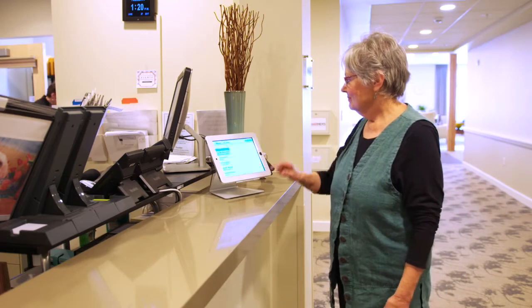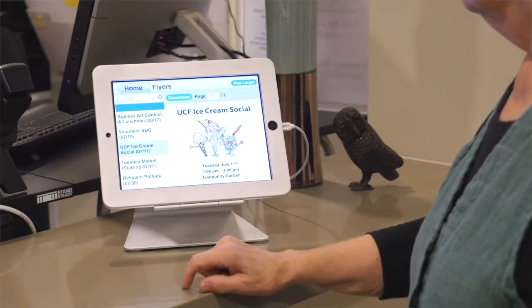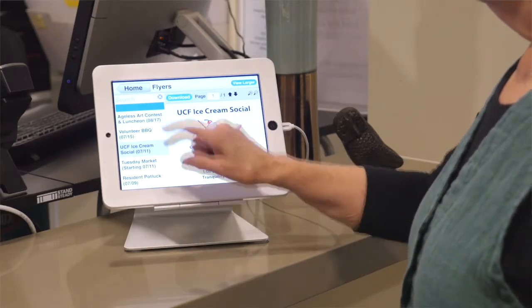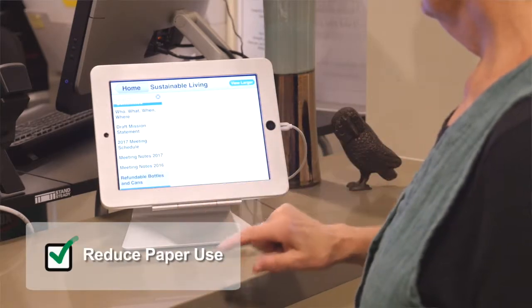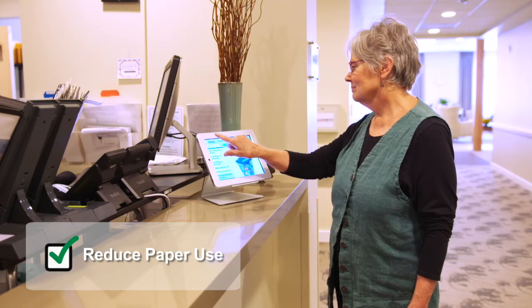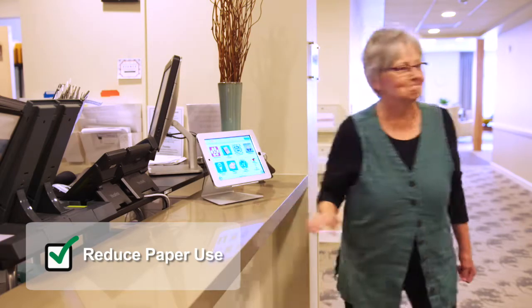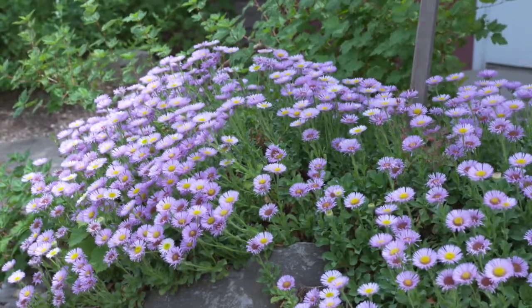Another initiative that's been really exciting for our community is the adoption of a resident engagement tool called Touch Town. Through kiosks, digital signage, and a resident portal, our residents and staff have been able to get access to information they use every day without us having to print it. We're excited about the drastic reduction in paper costs — the last time we checked it was about four cases a month we're saving.